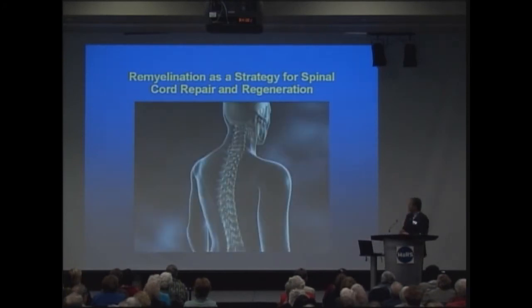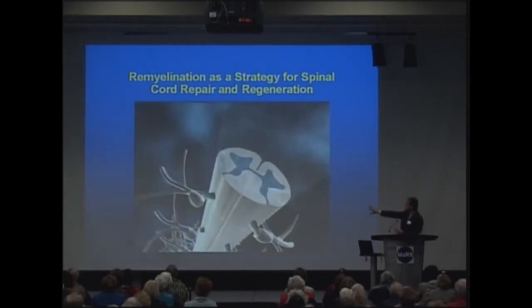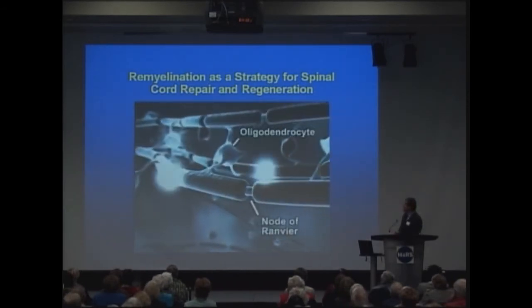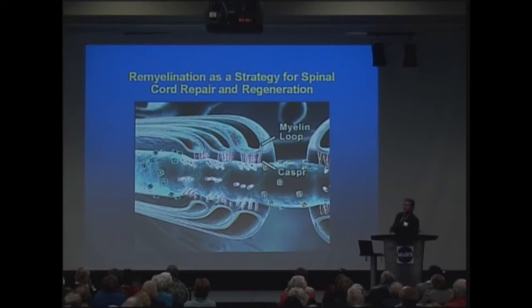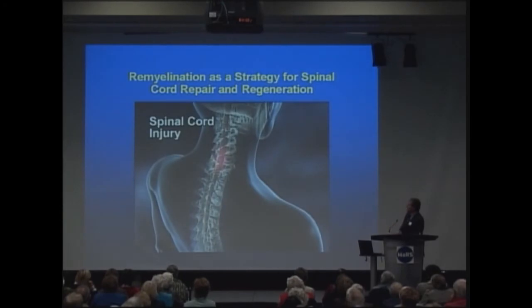So how do stem cells work? What's the concept? Here we have the spinal cord. Normally we have nerve fibers — they conduct signals. There's the myelin sheath, or the insulating layer. They signal electrically from sodium channels at the level of the node of Ranvier, and there are other molecules right next door — Casper and potassium channels. This is basically how the brain and the spinal cord work.